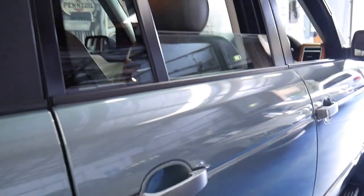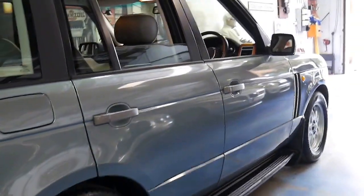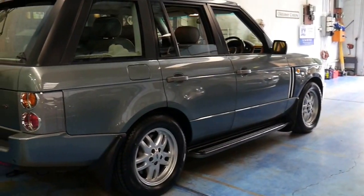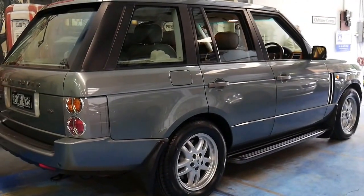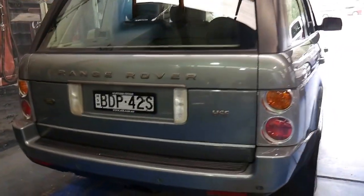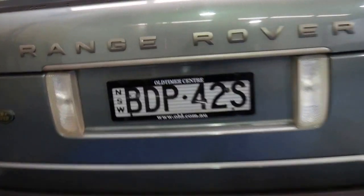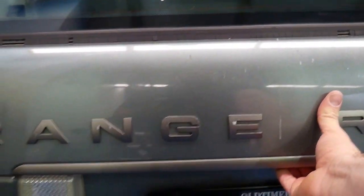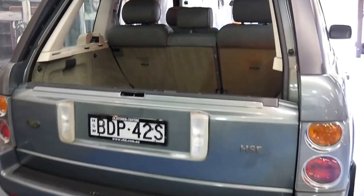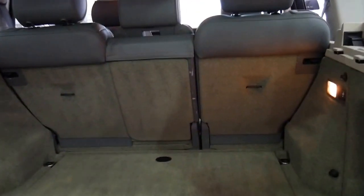The next service isn't due until 190,000 kilometres and the very last service was done at Land Rover. It's got side steps, mud flaps, and it comes in this beautiful light green colour with light green leather interior with cream piping. The HSE also featured rear parking sensors and this has a sunroof. It's got the split tailgate which is very sensible, especially if you're backed up against a wall — if the whole tailgate opened it just makes it a bit difficult. It's got a full-size spare.